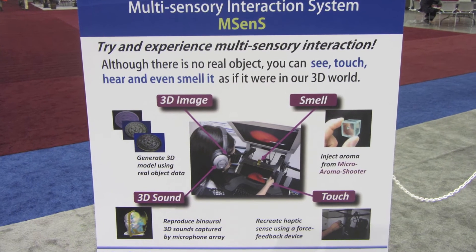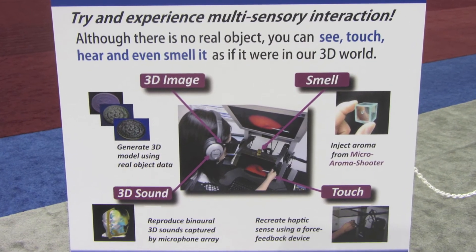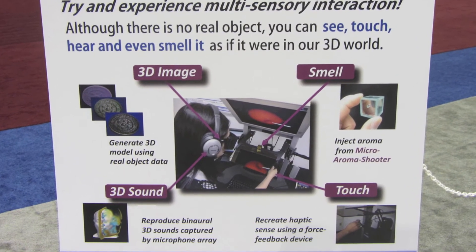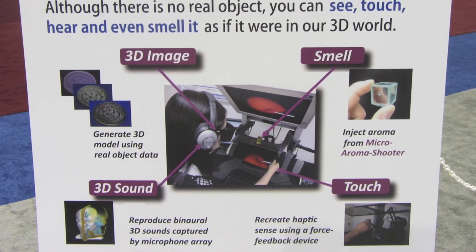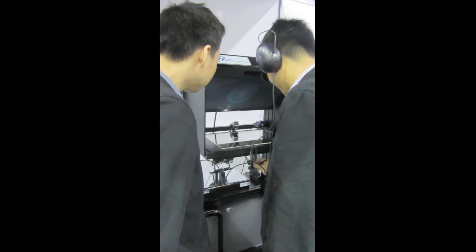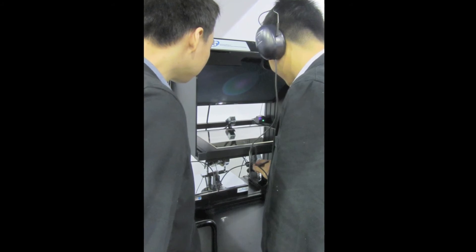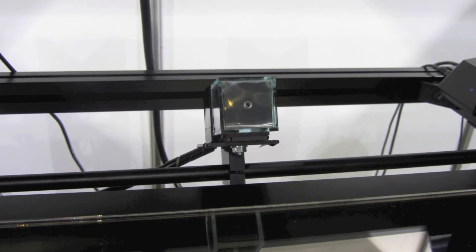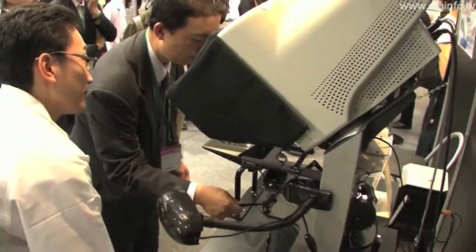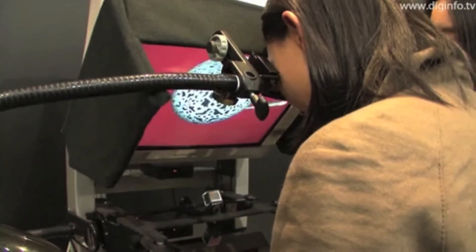The research engineers at the National Institute of Information and Communications Technology in Japan have integrated 3D visual, touch, sound, and even smell into a multi-sensory interaction system experiment. Although there is no real object, you can see it, touch it by using a force feedback pen, hear it, and even smell it, simulating a real interaction. You can interactively experience the tactile sense of a soft 3D virtual balloon and break it with explosive sound and smell. It was quite impressive.